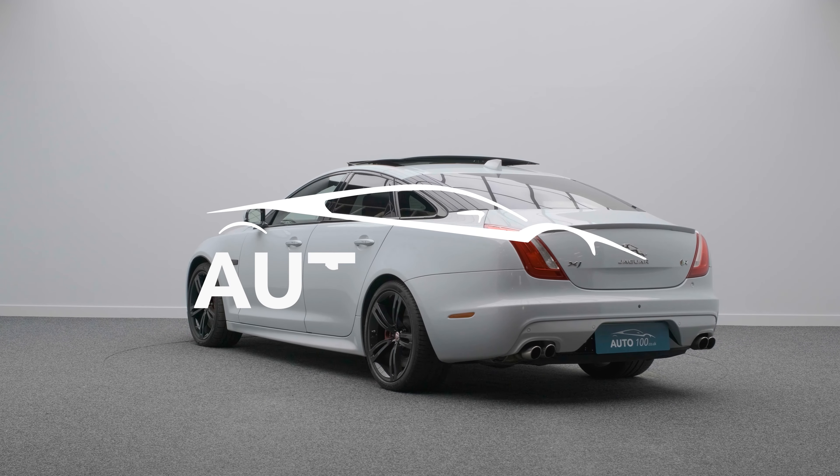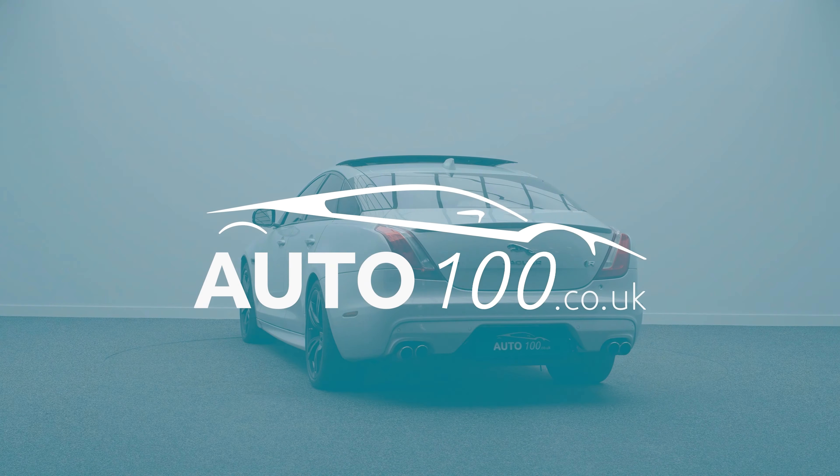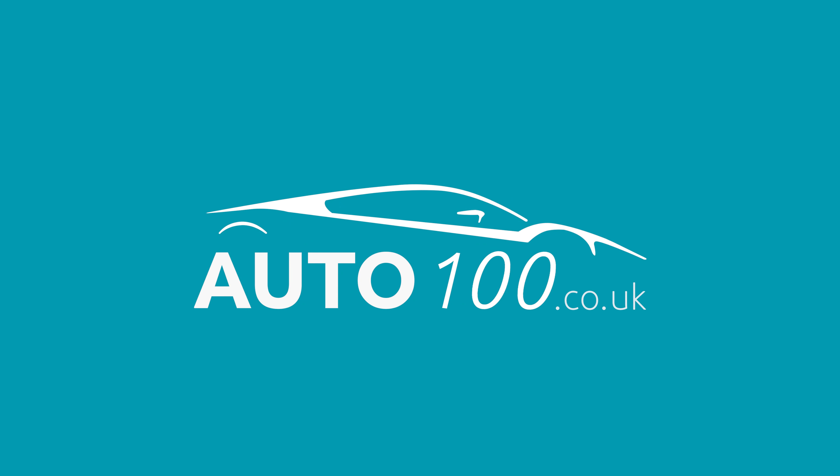If you are looking for a high specification XJR with a detailed main dealer service history, then this is the vehicle for you. Why not call us today to find out more about this beautiful example and how you can make the most of our low competitive rates.